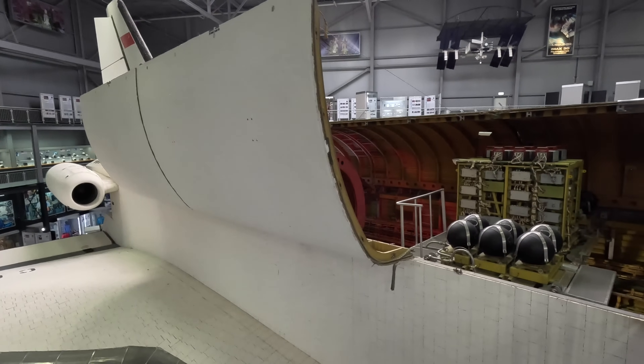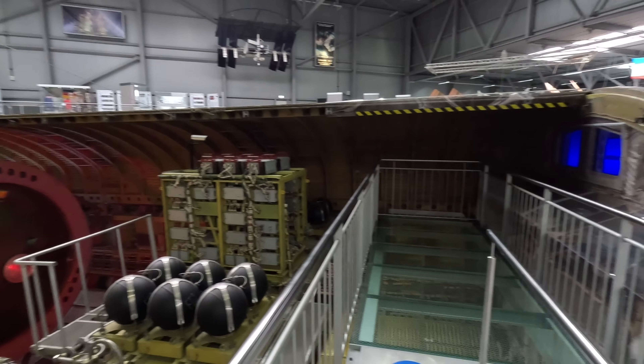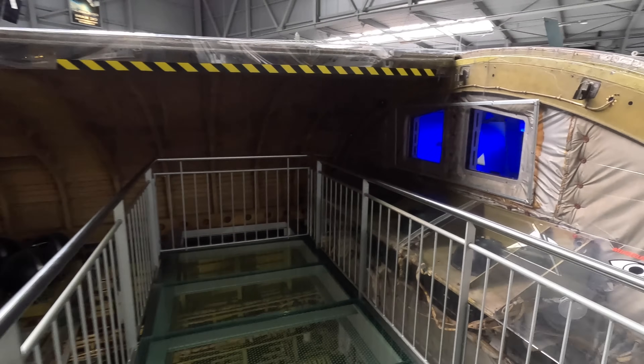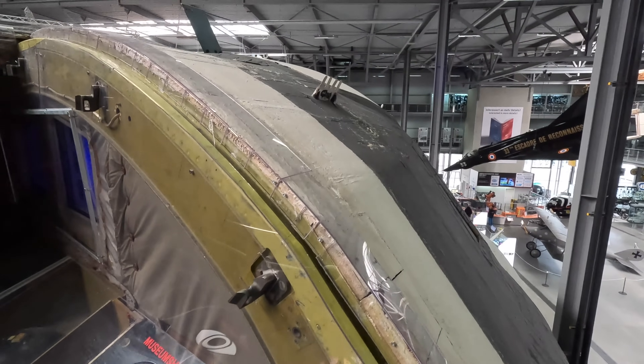These large doors would open up exposing the cargo bay to the atmosphere. Now let's have a brief look at the crew area. Zooming back out you can see how authentically harsh the surface of the vehicle is. This is certainly a museum piece and it's nice that it's being kept in its original condition.